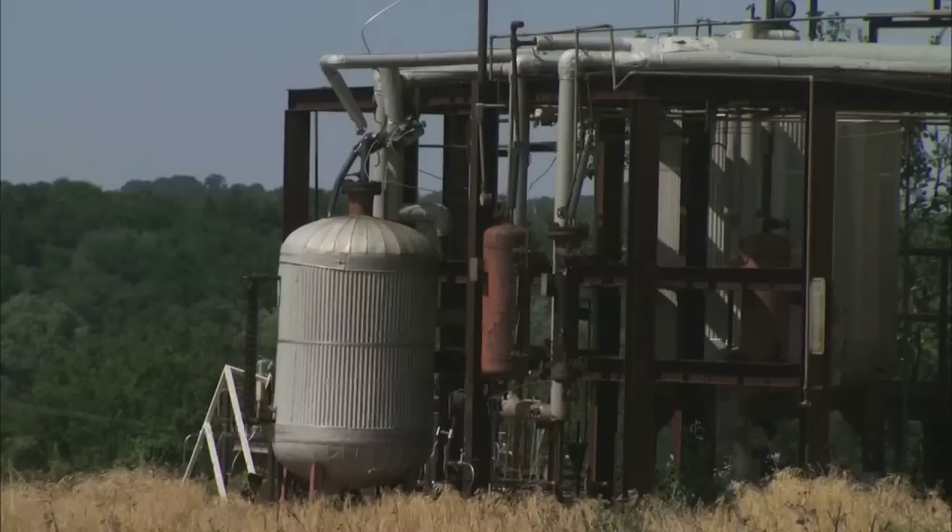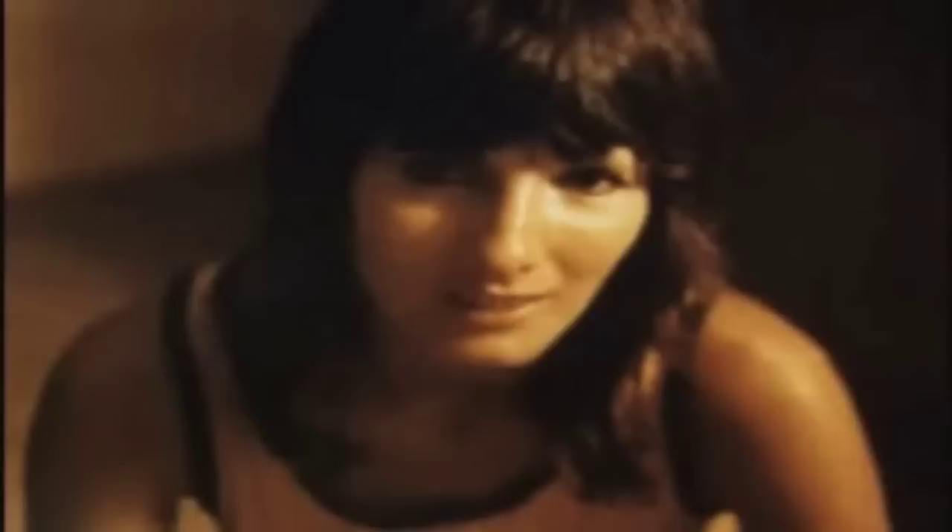The defunct Kerr-McGee Cimarron nuclear fuel processing facility has sat dormant for nearly four decades because of all the radiation and contamination. Thirty-eight years after a young woman first brought attention to the plant — raising issues of contamination, safety, and missing bomb-grade plutonium — her name did not come up during the town hall meeting, but you could almost sense her presence. Karen Silkwood died in November of 1974 in a car wreck that was officially listed as an accident. Patty Hazelwood remembers it all very well.